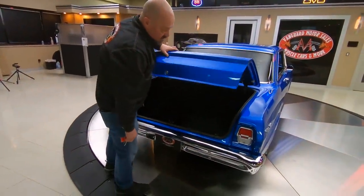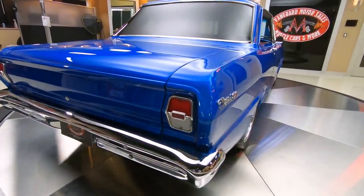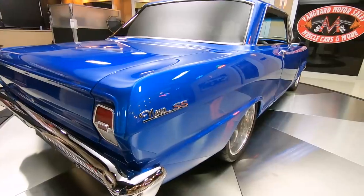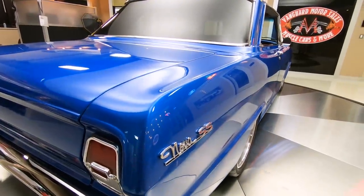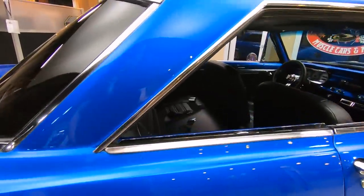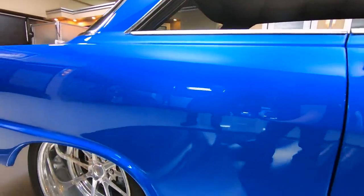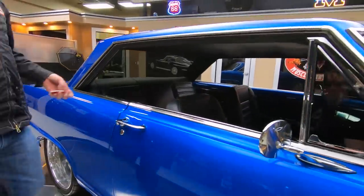Look down the passenger side — look how nice and straight that paint job is, straight as an arrow. I love the stance on this car too, and it's got some meat on the back end. Those deep dish wheels looking sweet, aluminum all polished up. We got Wilwood disc brakes on the back also. The body lines on the doors looking sweet.